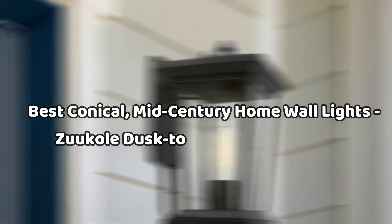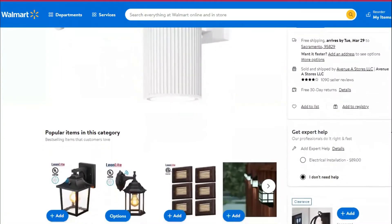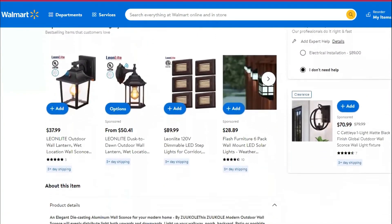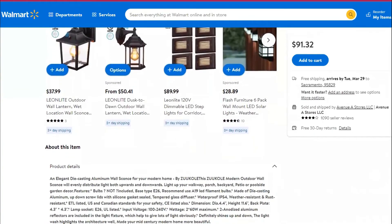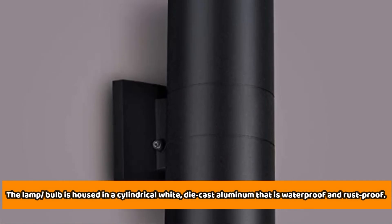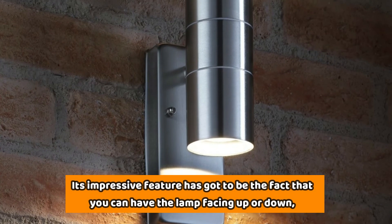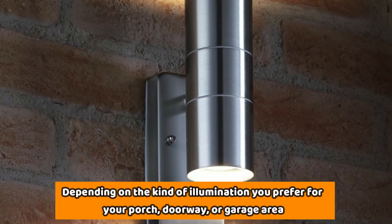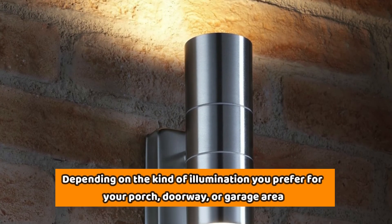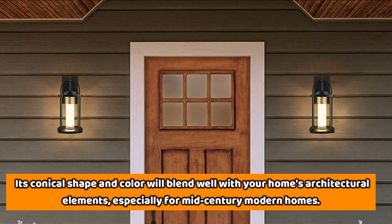Number 5: Best Conical Mid-Century Home Wall Lights — Zucol Dusk-to-Dawn Wall Lamps. Enhance your home's exterior lighting with this smart outdoor lamp that is ETL-listed and promises the best quality outdoor lighting. The lamp and bulb are housed in a cylindrical white die-cast aluminum that's waterproof and rust-proof. Its impressive feature is that you can have the lamp facing up or down, depending on the kind of illumination you prefer for your porch, doorway, or garage area. Its conical shape and color will blend well with your home's architectural elements, especially for mid-century modern homes.